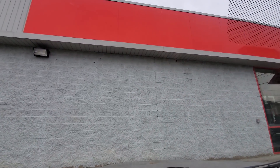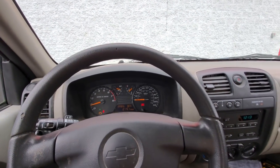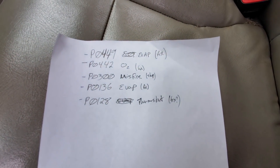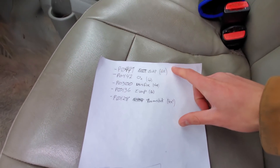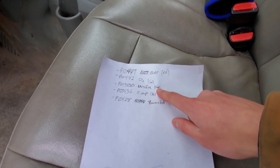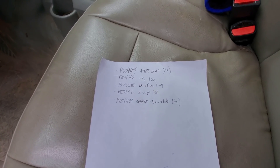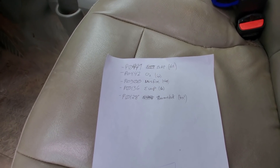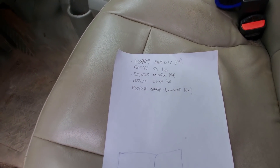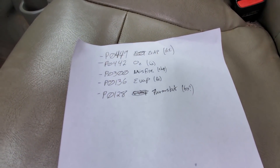They read the codes for me — I had five total codes, which is quite a few. Here's the list of the five codes. I'm going to fix all of these. I was thinking I might take it to the shop for the misfire codes, just because the previous owner said he already replaced the coils and the plugs. If he already did that, that's what I would have done for the misfire code, but I'm not 100% sure what it might be, so I might take it to the shop for that. All the other codes are hopefully fixable.